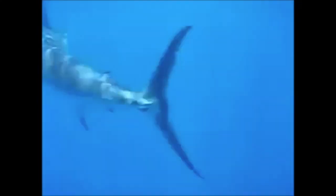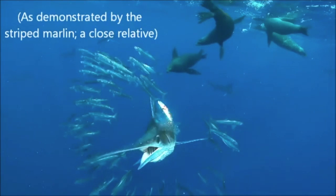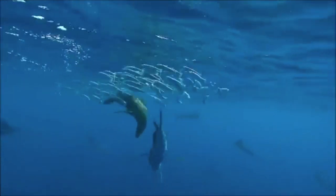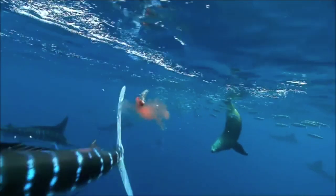The body is blue-black on top with a silvery white underside. It has about 15 rows of pale, cobalt-colored stripes, each of which has dots or thin bars located on both sides of the fish. The body is covered with thick, bony, elongated scales that have one, two, or three posterior points, with one being the most common form.